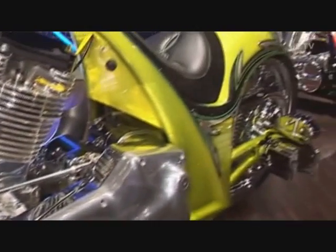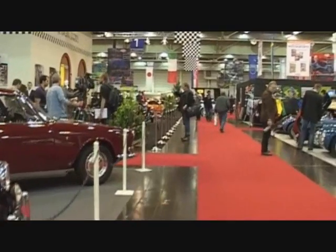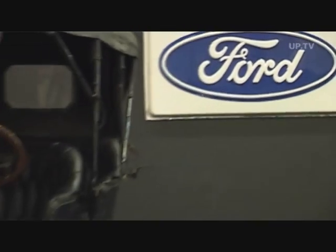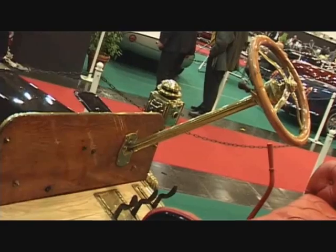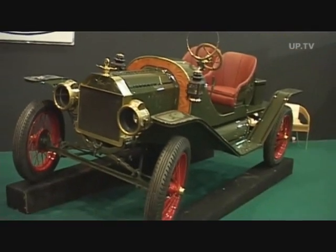Besides the colorful, vibrant, super performance and souped-up machines, the vehicles in the classic car hall stand out against the masses with their very own elegance. A beautifully preserved Model T Ford, for instance — the Tin Lizzy was built 15 million times in the USA between 1908 and 1927.